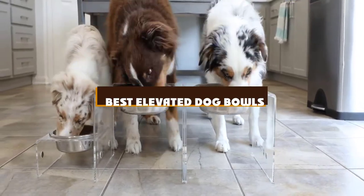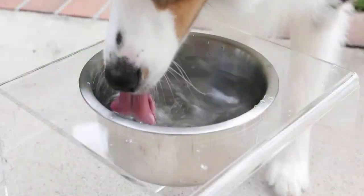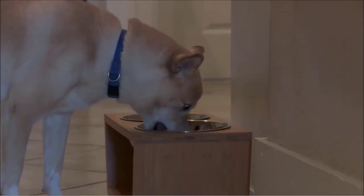If you're looking for the best elevated dog bowls, here's a list you must see. We made this list based on our personal preference and sorted it based on the features, prices, quality, durability, and reputation of the manufacturers and customer feedback.